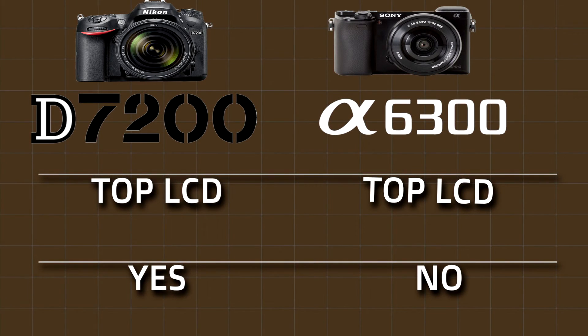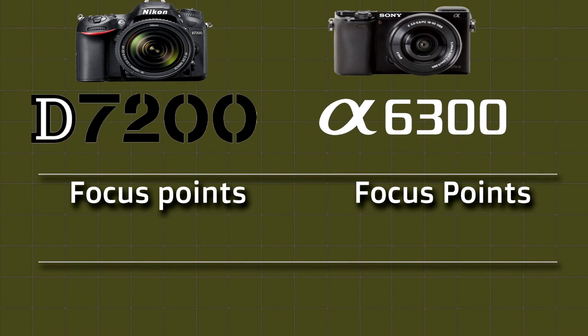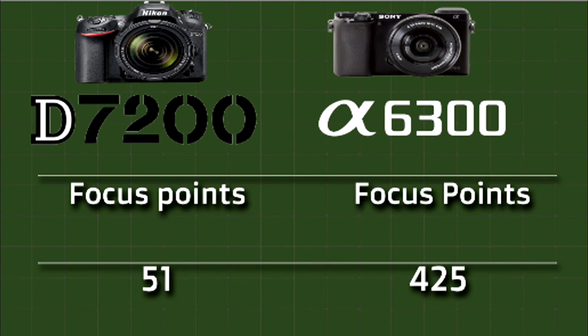Next we will compare the focus points. Nikon is giving you 51 focus points. Sony is giving you 425 focus points. So Sony is giving you 374 more focus points.